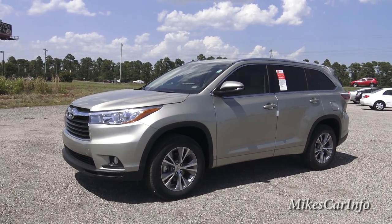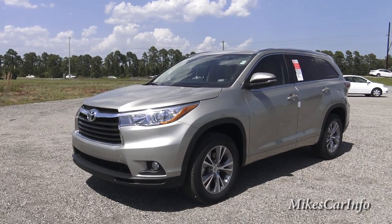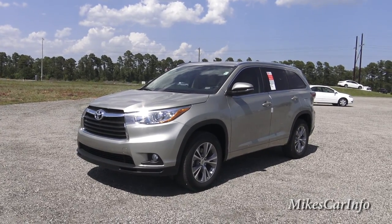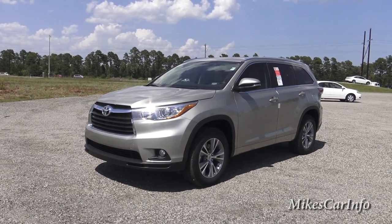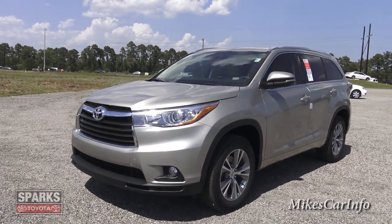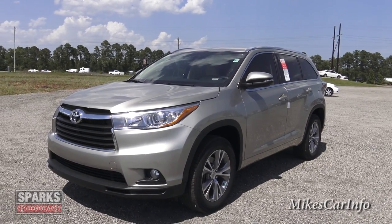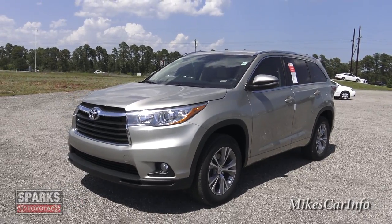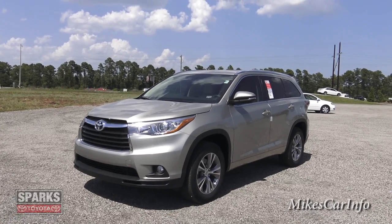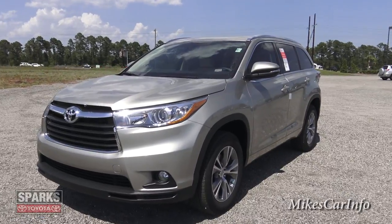Hey, this is Mike. I'm here at Sparks Toyota in Myrtle Beach, South Carolina, and they are letting me show you this 2015 Toyota Highlander. This is a very interesting vehicle with a lot of features, very stylish, and it seats eight people. It doesn't look like a big boaty SUV — pretty decent size, not too huge. Eight people in the third row — three adults back there, I don't know about that — but they do advertise that it seats eight.